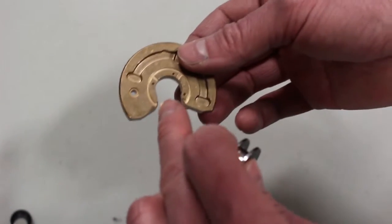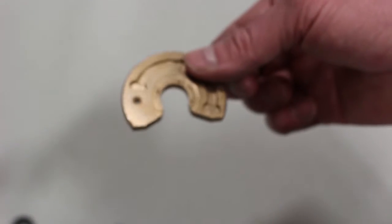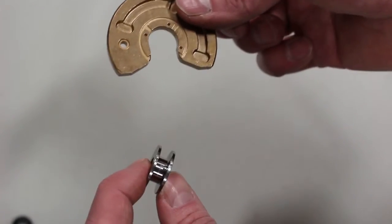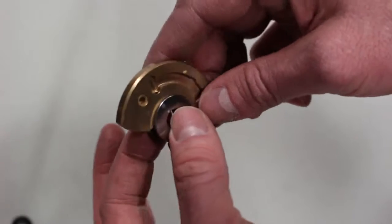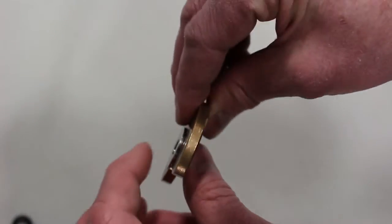Some of the more race-ready turbos have a six-pad bearing, but this only has a three-pad bearing. This is the thrust bearing that goes inside the turbo and prevents the forward and back — the thrust motion — in the turbo.